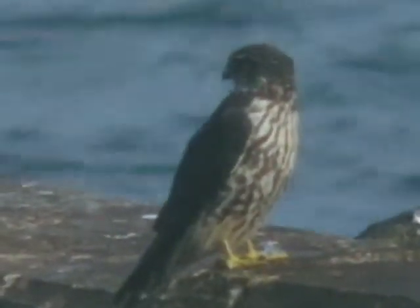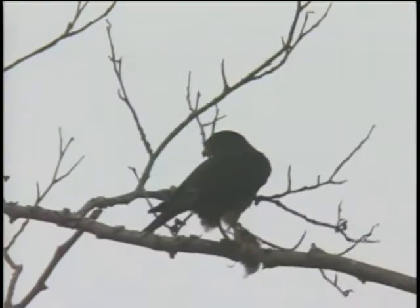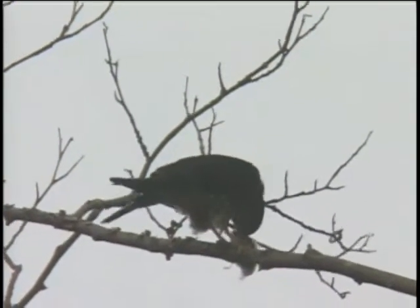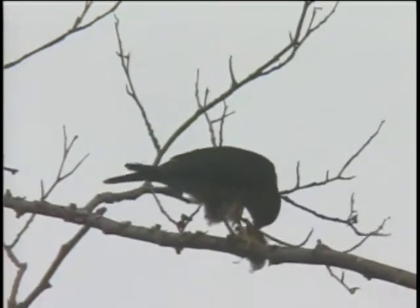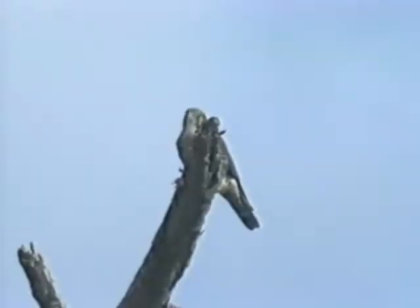Typical of all falcons, they are swift fliers with pointed wings. This bird used to be called pigeon hawk, but its prey is a variety of things from ducks to insects.